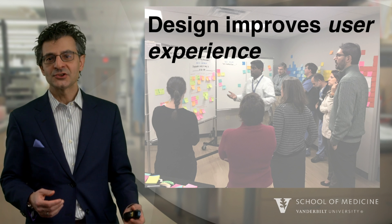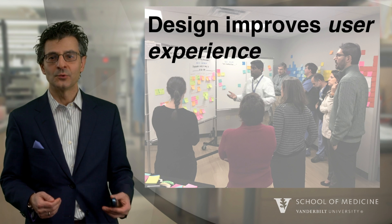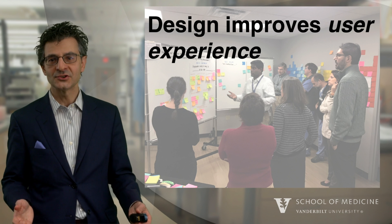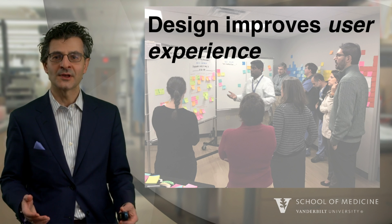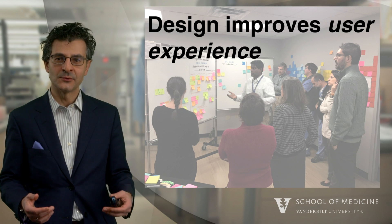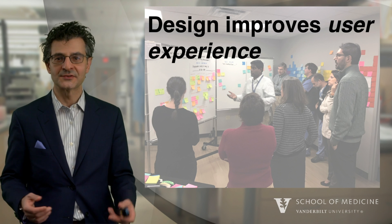The foundation of design thinking is based upon empathy. We really need to place ourselves in the shoes of our patients — in this case, Hector's shoes. And once we do that, we can really begin to understand the needs and then we can try to shape the experiences to address those needs.